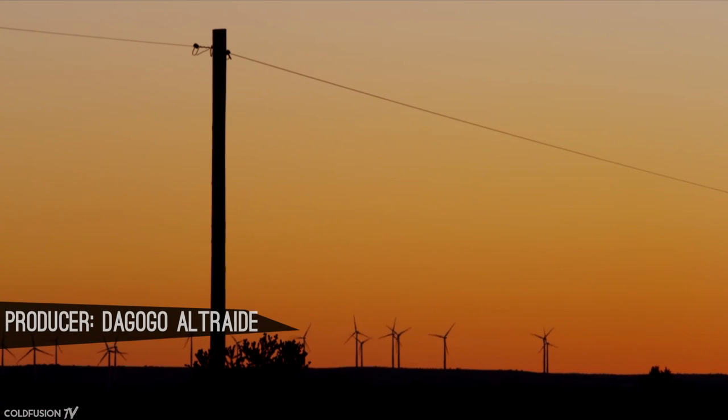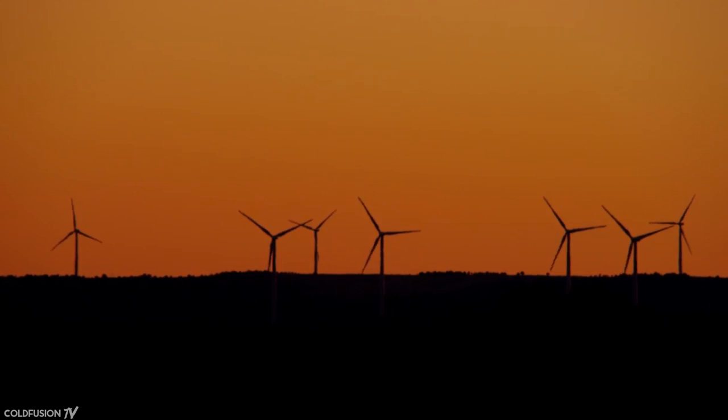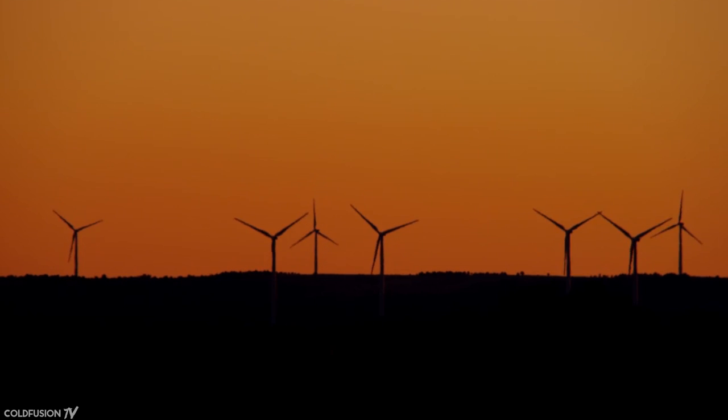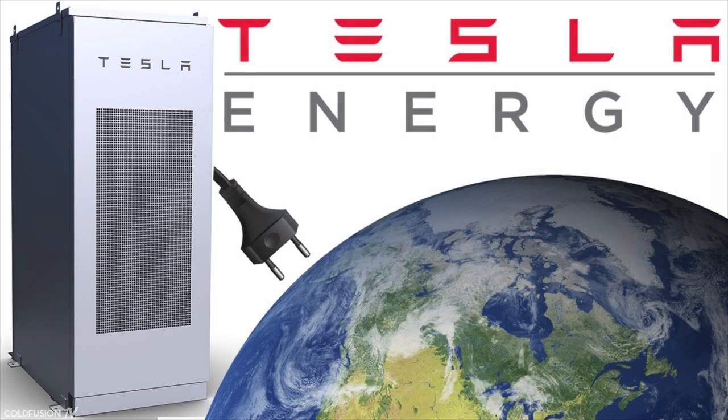In the world today, there's a growing shift towards renewable energy such as solar and wind. Because of this shift, there needs to be a way to store the energy received to be released later when the sun isn't shining or the wind isn't blowing. On this channel, we've already covered Tesla's grand energy storage plans for their utility battery power pack systems.